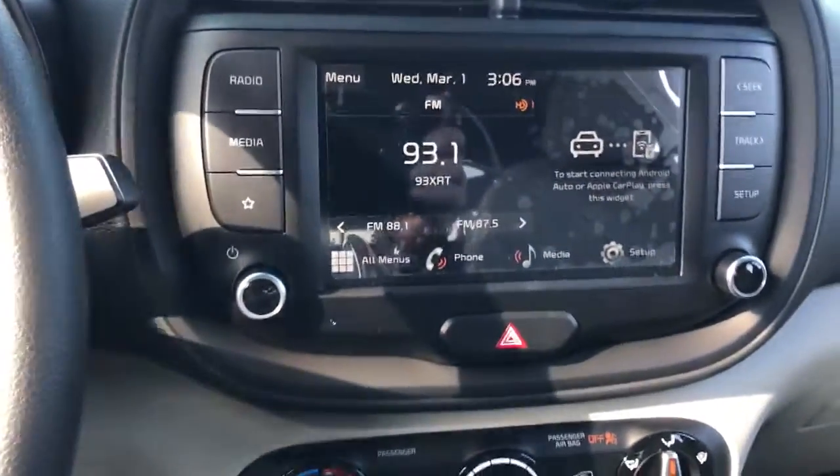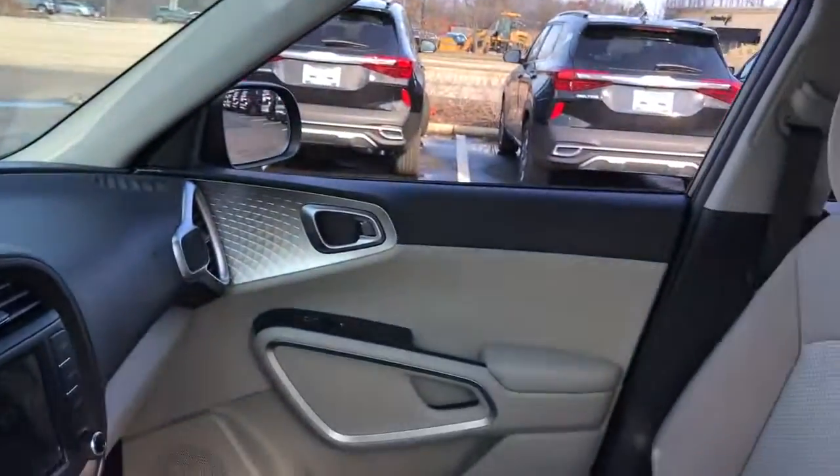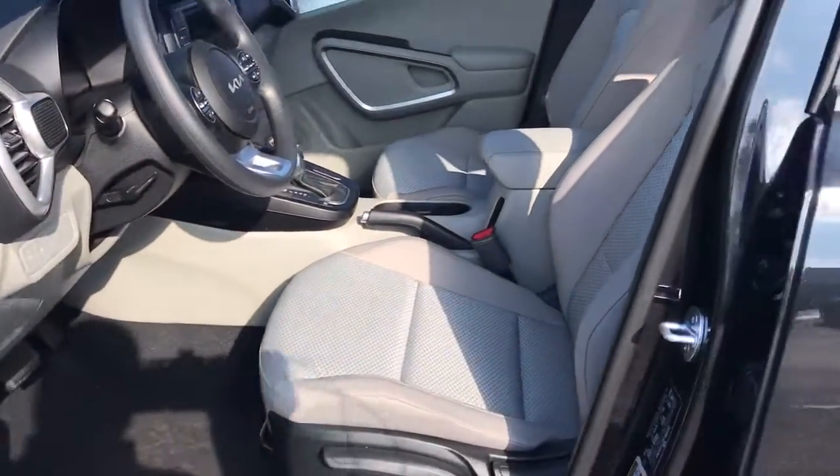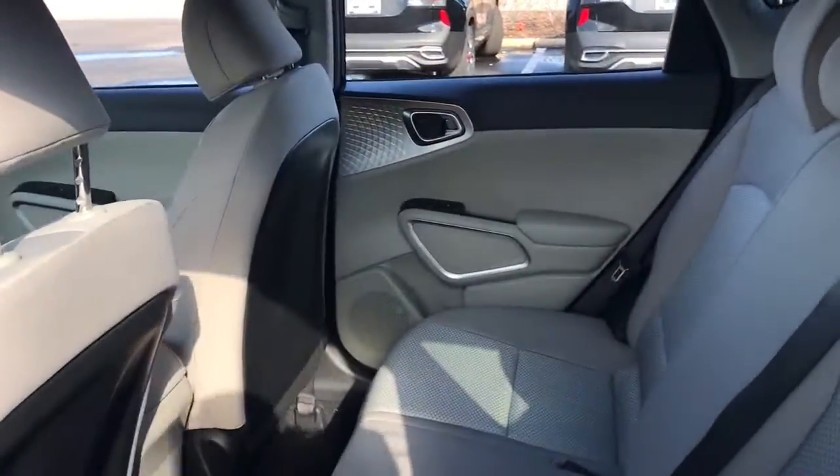You want to have fun, but need to be practical. Don't compromise. Get the best of both worlds with a Soul. Our team will give you an outstanding test drive experience. Stop in today.